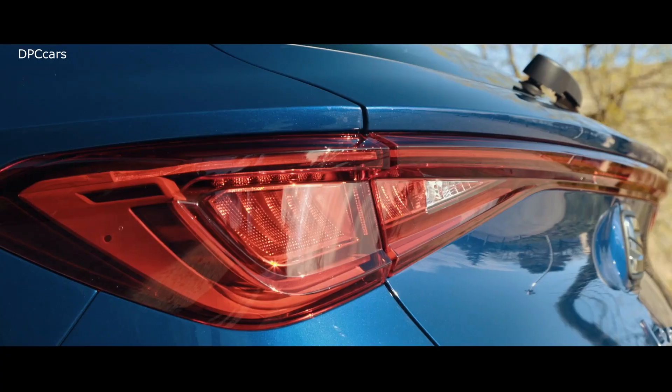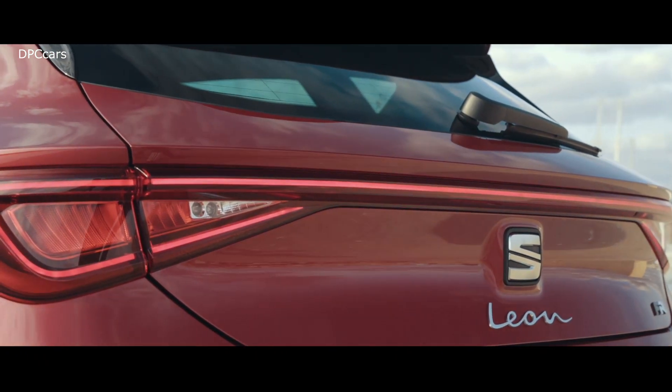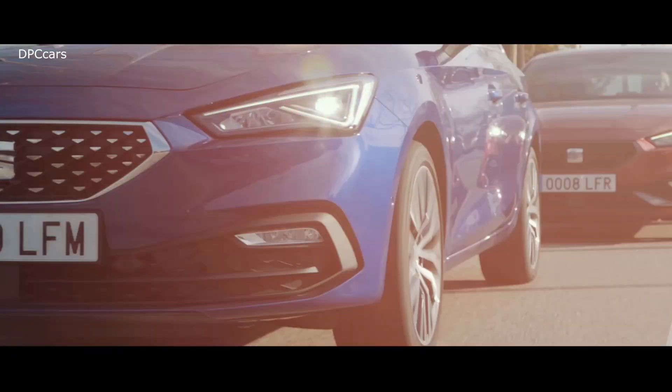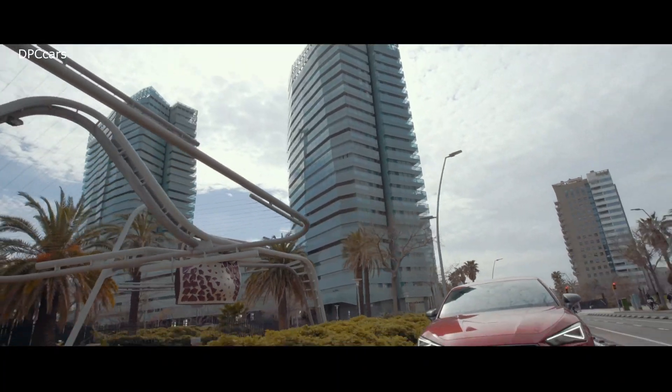Looking at the front of the SEAT Leon, the car is now 1.80m in width, which is about 17mm less than the predecessor. But it doesn't look smaller or less wide, and there are some good reasons for that — one being the new grille.